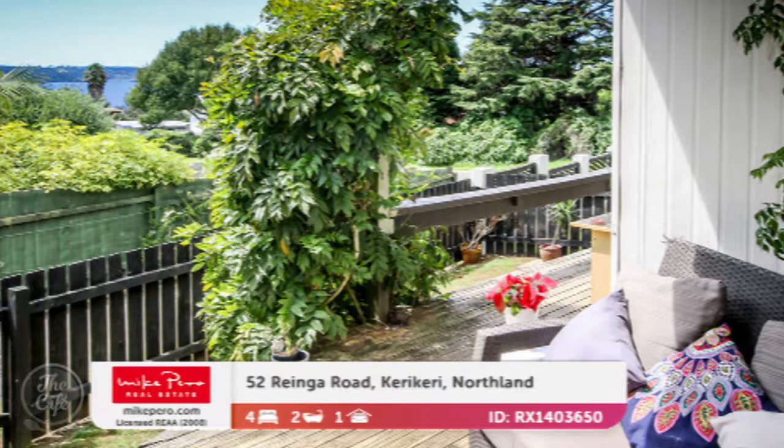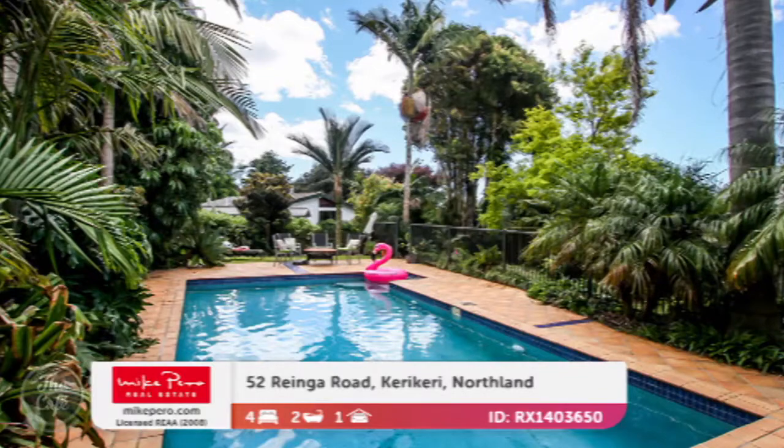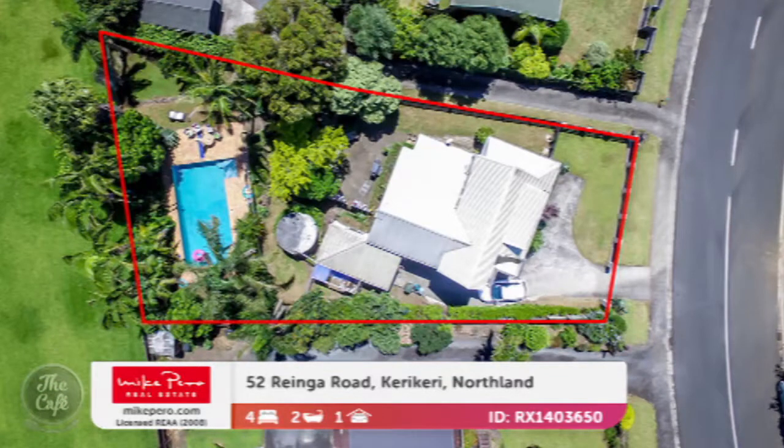It's also got a gorgeous in-ground salt swimming pool with a paved barbecue area. I'll buy it if the pink flamingo comes with the pool. We can arrange that. There's plenty of off-street parking and it's on a big 883 square metre site. So what are we talking financially? 669,000. Bargain. Yeah, it's moved to Kirikiri — that's why it's R-rated, because it's ridiculously cheap.